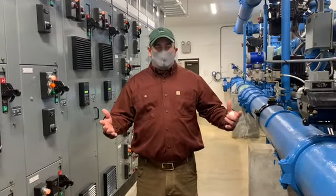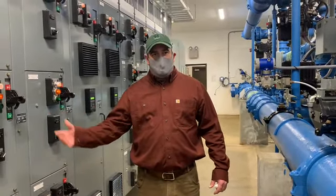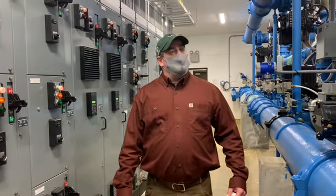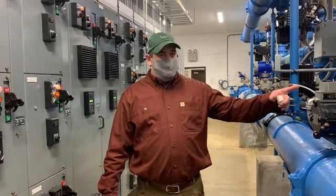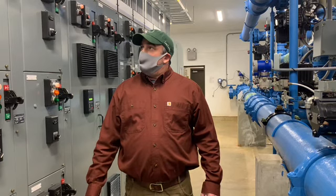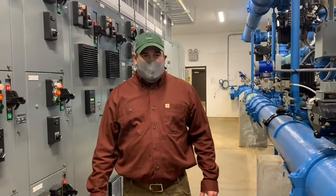Here we are inside the water treatment plant. This room consists of the motor control center and the pipe gallery. The motor control center controls a vast amount of automated valves and other processes that allow us to control the plant at its optimum.